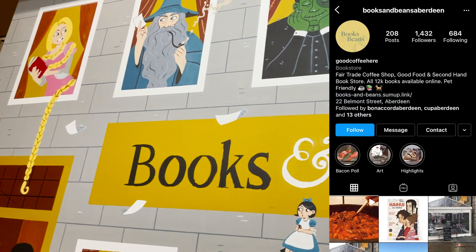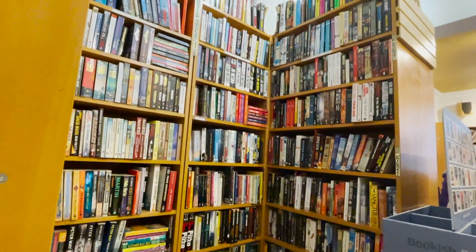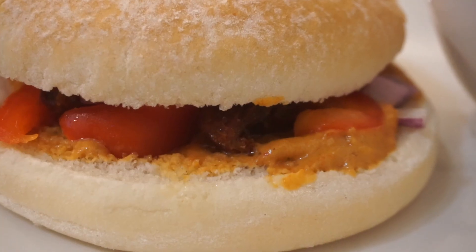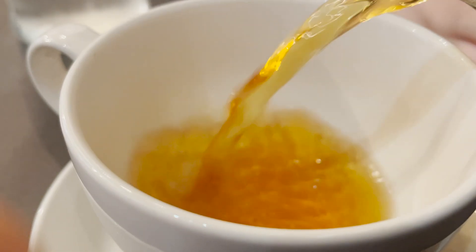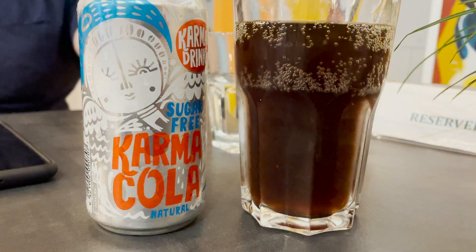Next we tried out Books and Beans, which is located on Belmont Street and it's a coffee shop that also sells books. My friend and I had the butternut squash and cherry tomato soup, and I had the vegan sandwich with hummus and vegetables and a strawberry herbal tea. My friend had a belt tea with an egg on it and a Coke.